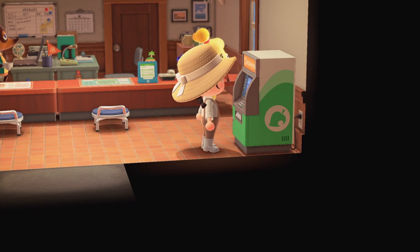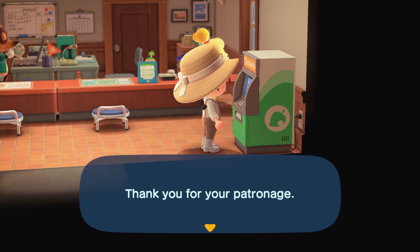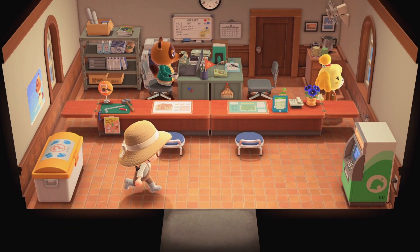Checking into the Nook Link and checking to see if we have any new items — and yeah, that's that done. I also like to check the recycling box.